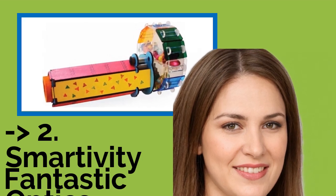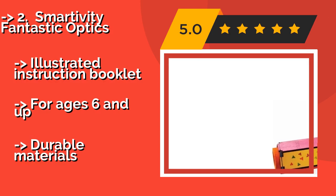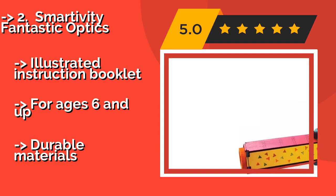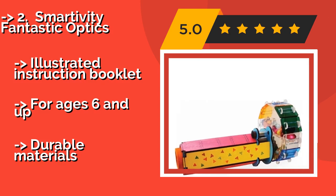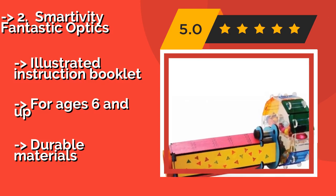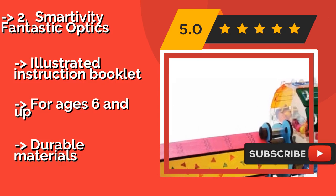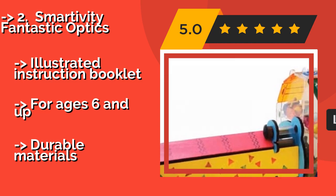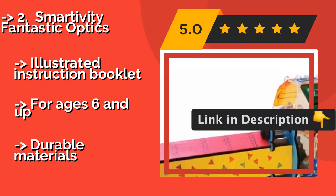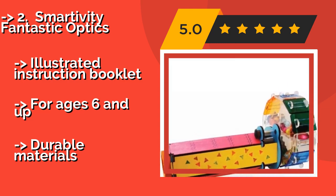Number 2 is the Smartivity Fantastic Optics, at approximately $23. Kids will have all they need to build a colorful model of their own, including wood, plastic mirrors, and vibrant panels and beads. They will have fun while learning some principles of science, technology, engineering, and math. It comes with an illustrated instruction booklet and is designed for ages six and up.